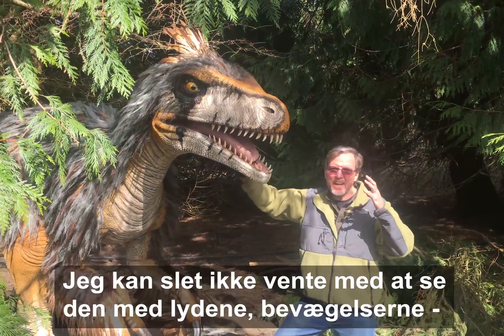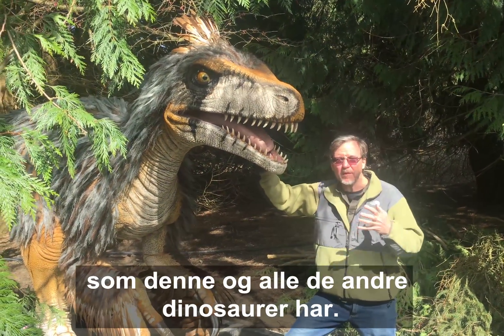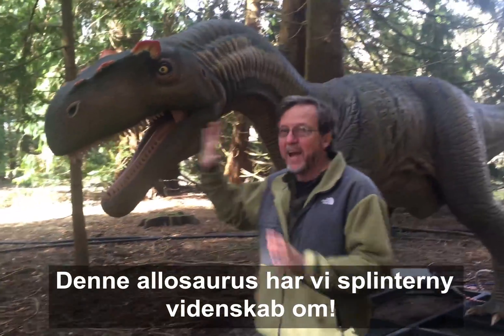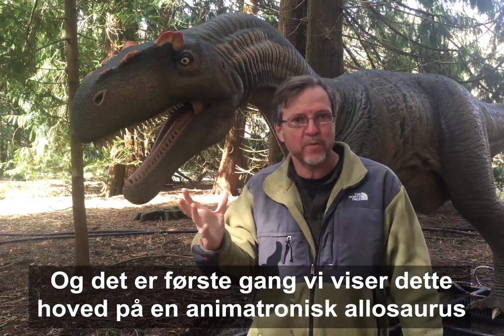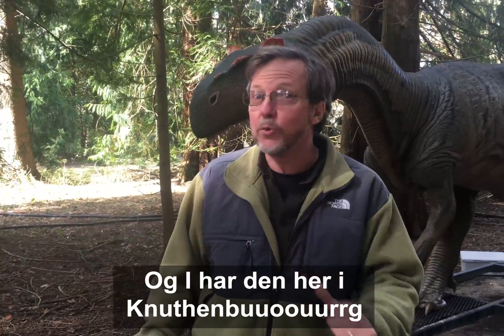This is an incredible Utahraptor. I can't wait to see it with the noise and the motion and all the movement — like all the other dinosaurs. And the new Allosaurus — we have brand new science on Allosaurus, and this head is the first time we've ever shown that on an animatronic Allosaurus.